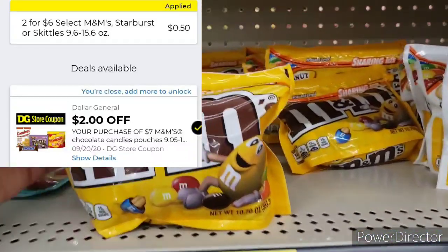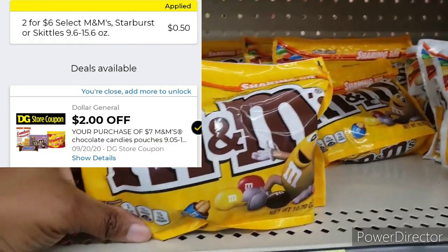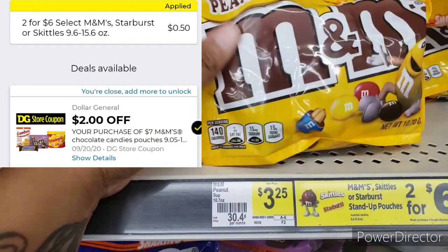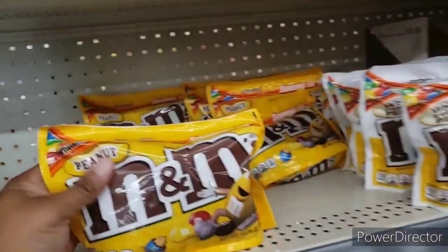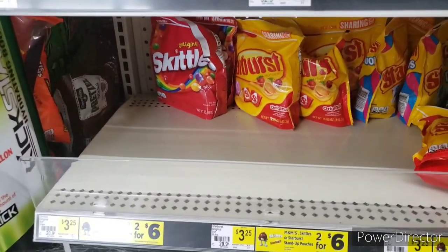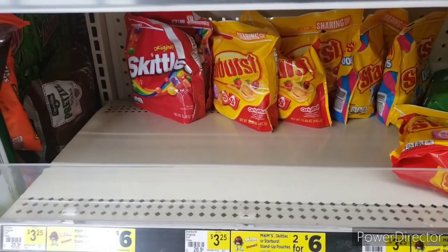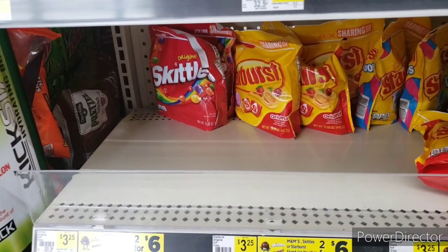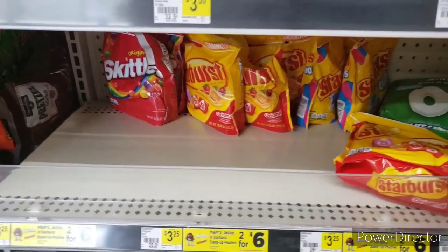I'm also gonna get one of these — this is a 10 ounce, 10.7 ounce. Use your digital scanners. You see the Skittles and the Starburst below — you can get either one. I'm gonna get the Starburst here.